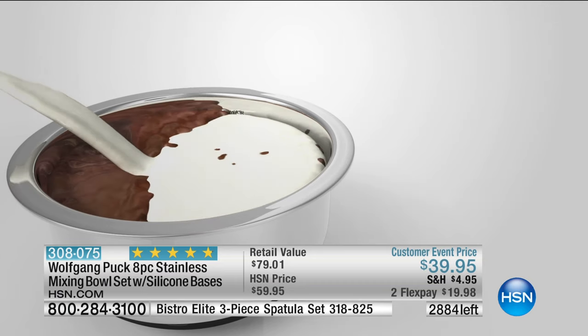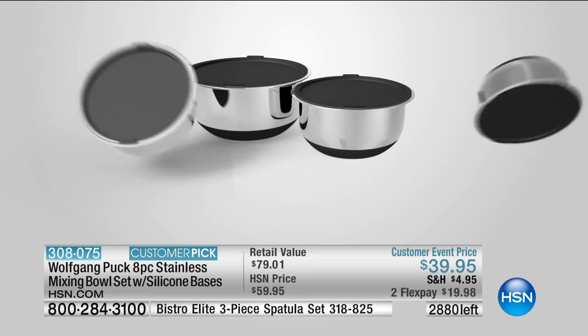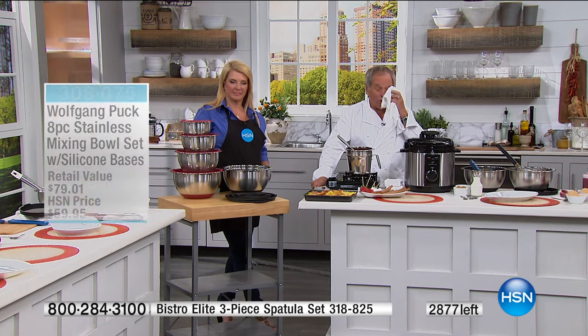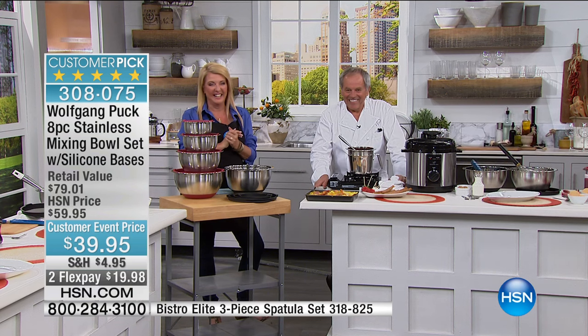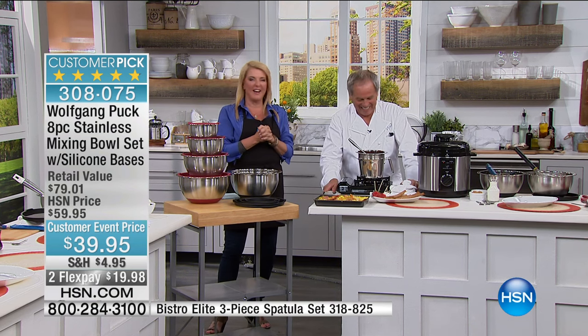Susan says the oven seems pretty safe since it can't fail. Wolfgang confirms it's low pressure, so it's totally safe. She's excited about it — you can toast, bake, steam, whatever you want. But try roasting vegetables or a chicken in there and you will say hallelujah. Everything made in those pressure cookers is beautiful. It really takes your cooking up to a whole different level and it's really easy, so her husband should have great success.